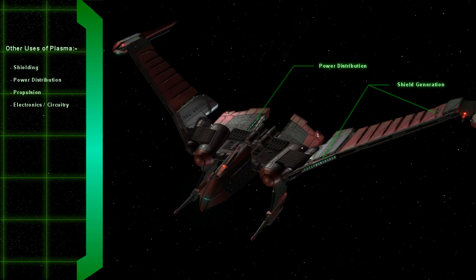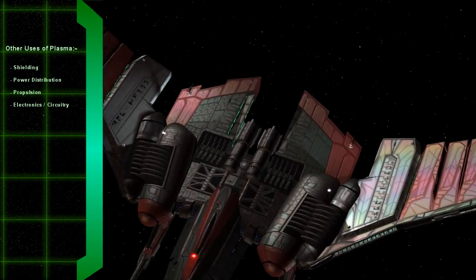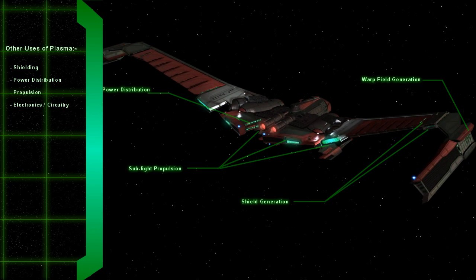Of course, a torpedo, and for that matter plasma weapons in general, is only one use of plasma. Plasma itself has many applications such as power generation, propulsion, shielding, power distribution, and possibly even computer circuitry in a plasma form.